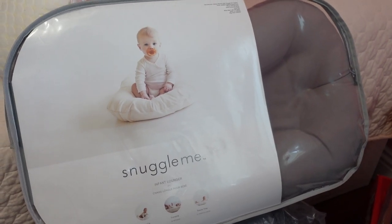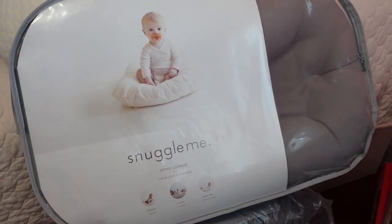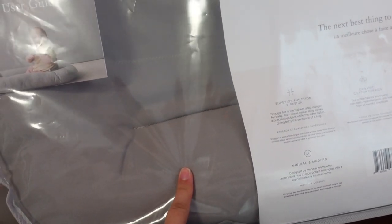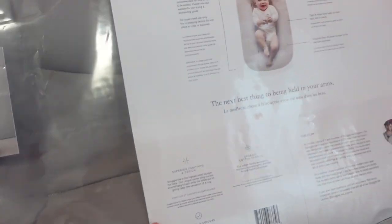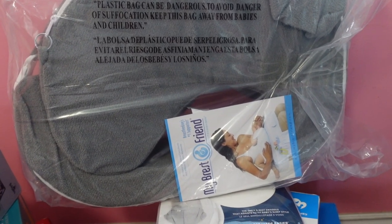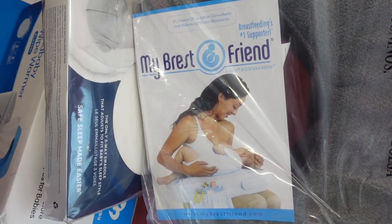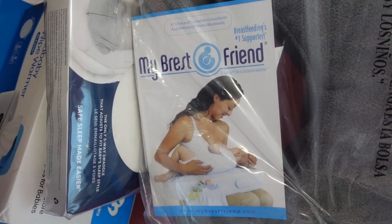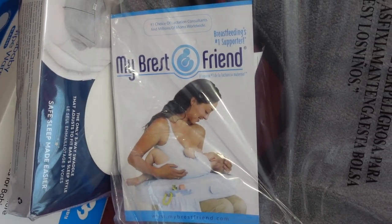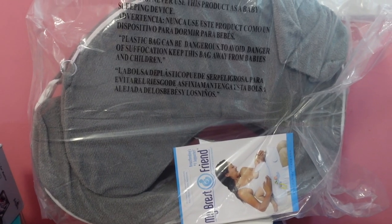This is the Snuggle Me infant lounger — I'm super excited about this because I heard that babies take the best naps on these. It's good for sitting up, lounging, and tummy time. I got it from Target in the stone color but you can buy different covers for it on Amazon. We were also on the fence between the Boppy pillow and the My Brest Friend nursing pillow, but we ultimately decided to go with My Brest Friend because of better reviews in videos. This is definitely coming with us to the hospital.